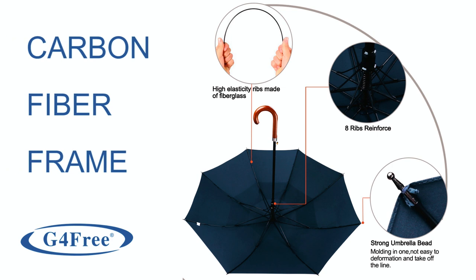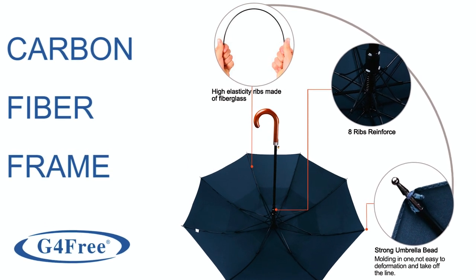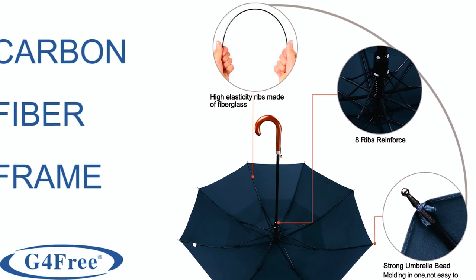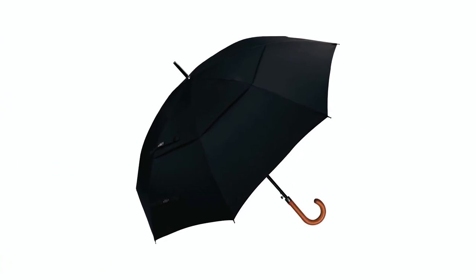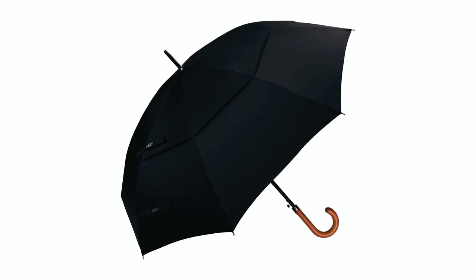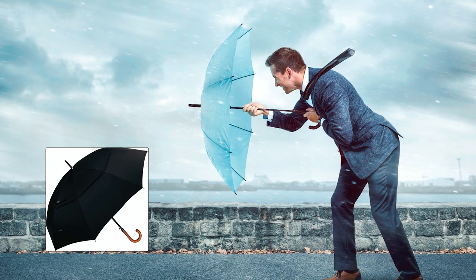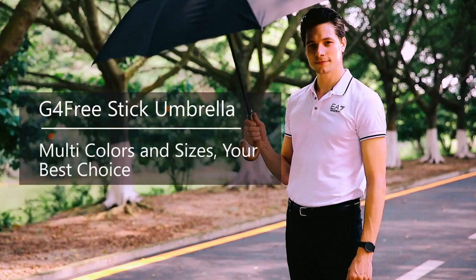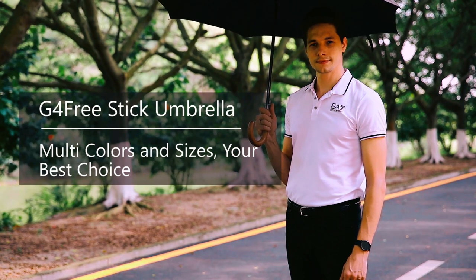The umbrella is engineered to stand the test of time, with fiberglass ribs and chain stitching with 9 stitches per inch for the canopy. The manufacturer offers an unconditional guarantee against any defects in craftsmanship for one year. The umbrella is suitable for various outdoor activities such as weddings, daily commuting, golf, soccer games, and more. It looks stylish and matches different personalities.